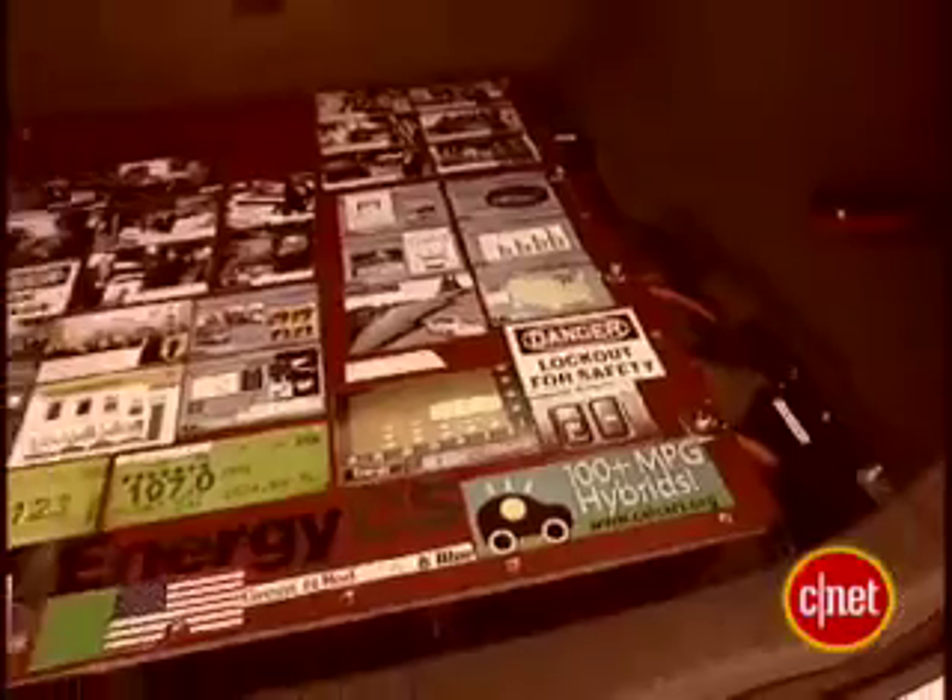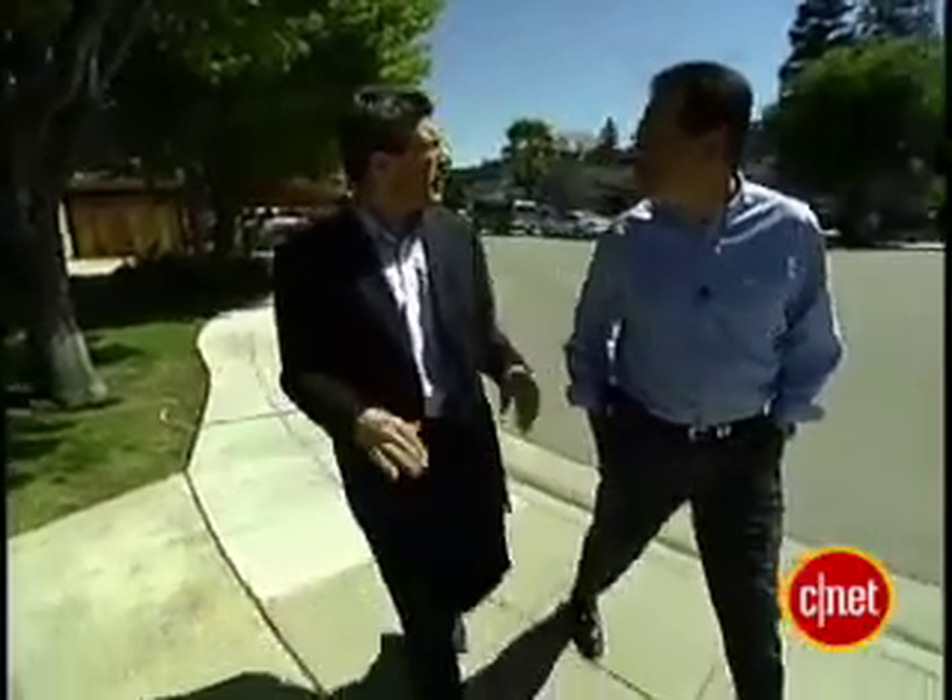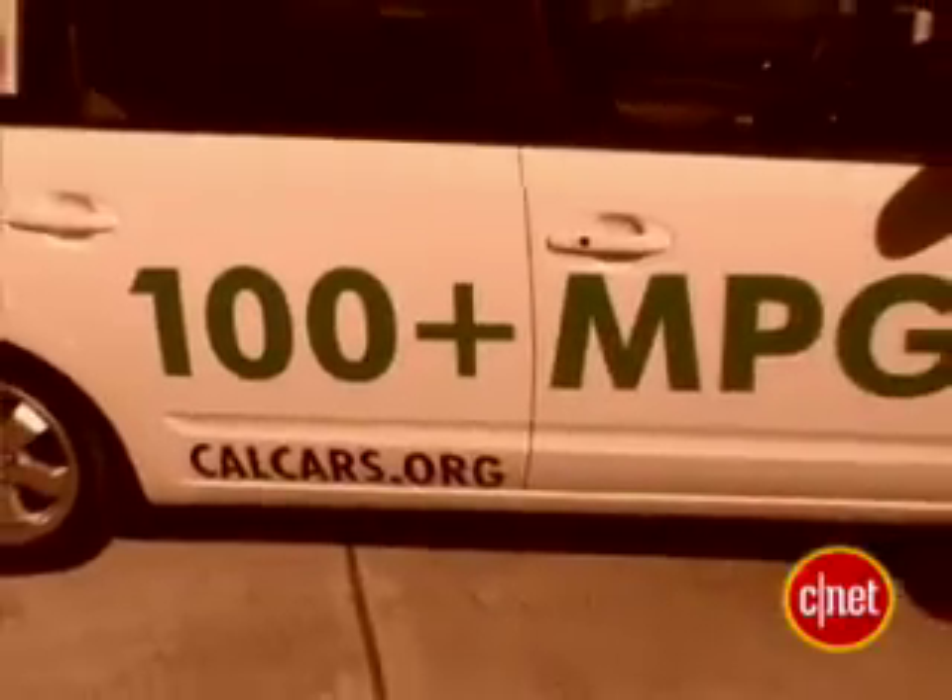Where are we at now Mike? CalCars.org. They take Toyota Priuses, put some extra batteries in the trunk and they get 100 miles a gallon. So you cribbed that off the back of the car, didn't you? That's right.